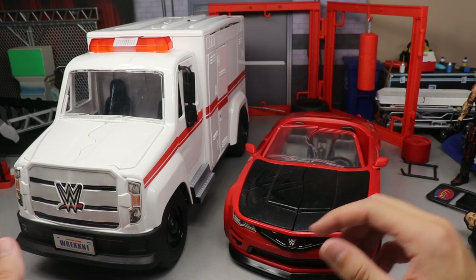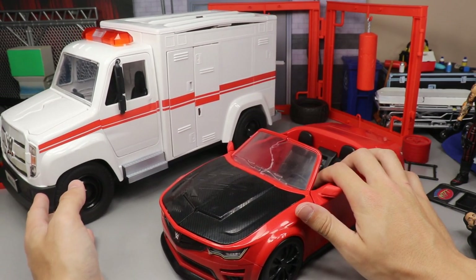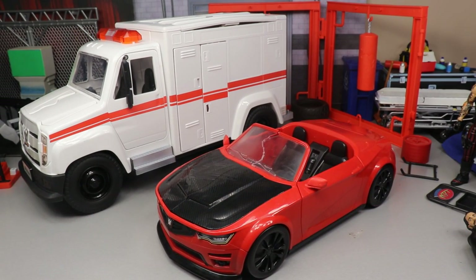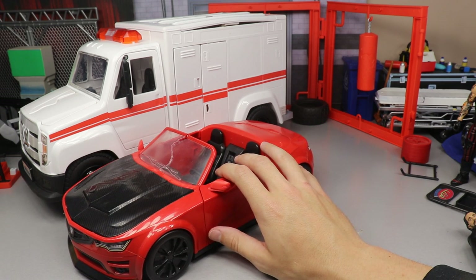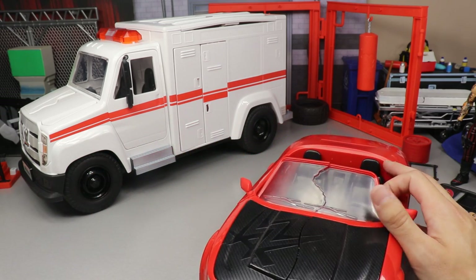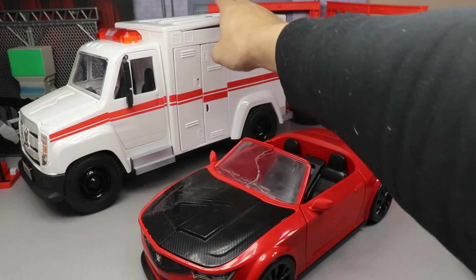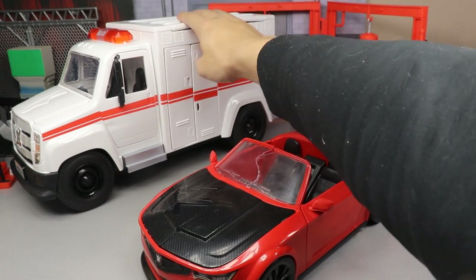Here's the comparison between the Wrecking Slam Mobile and the Wrecking Slambulance. The car is much smaller — the ambulance is massive compared to it. It's about three to four inches longer and probably a couple of inches wider as well. In person it really stands out, though the roof wasn't connected all the way.